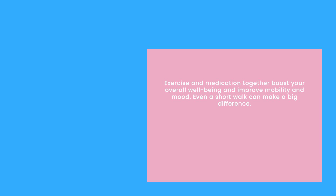Exercise plays a big role too. Gentle stretches and walks do wonders for my mobility and mood. Even a short walk around the block can make a big difference.